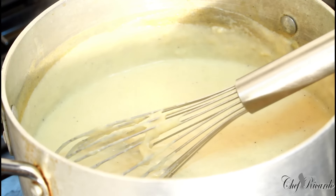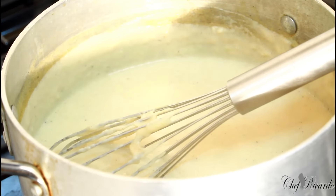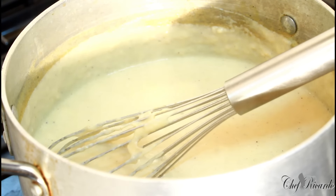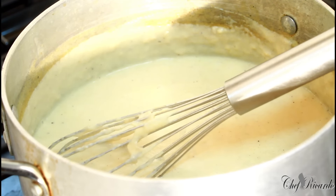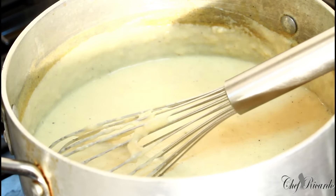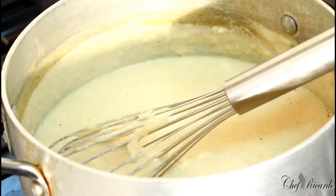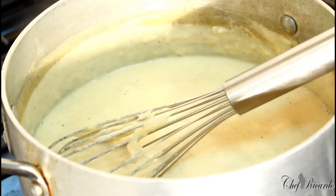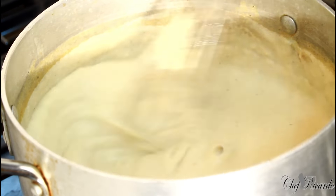The porridge looks good but we need to sweeten it. We're going to sweeten it and add some flavor. The beauty is you need to sweeten and taste as you go along. We're going to use some sweetened condensed milk.